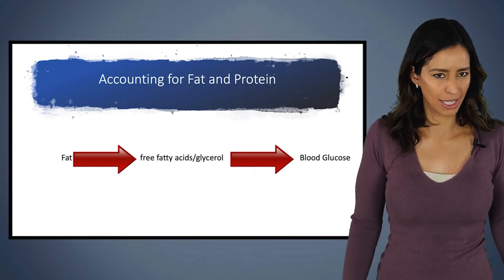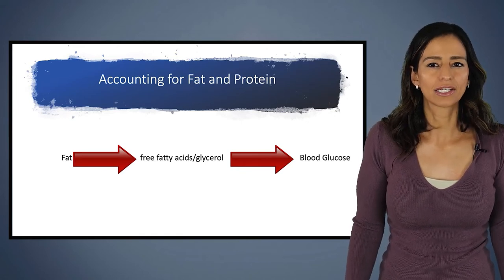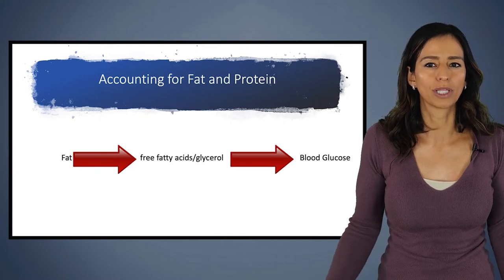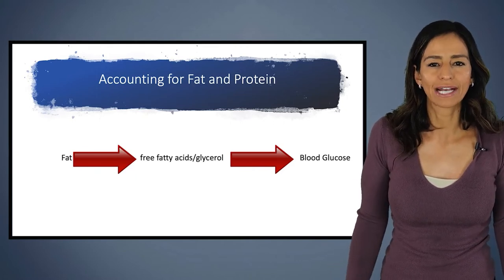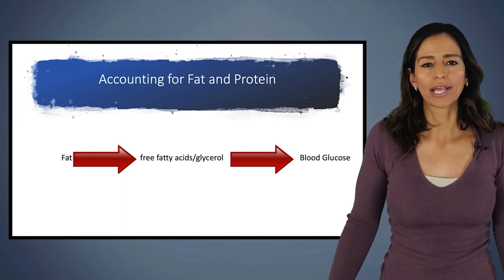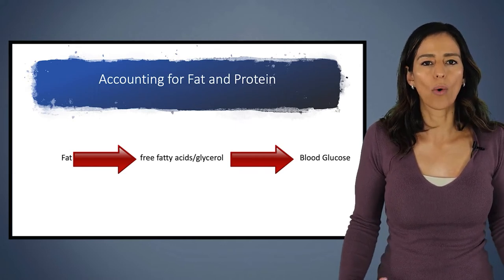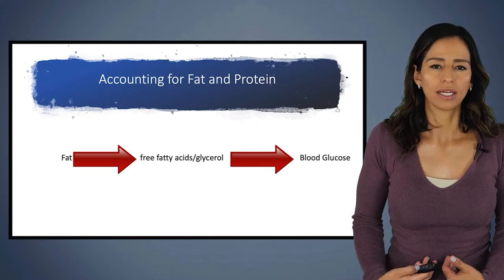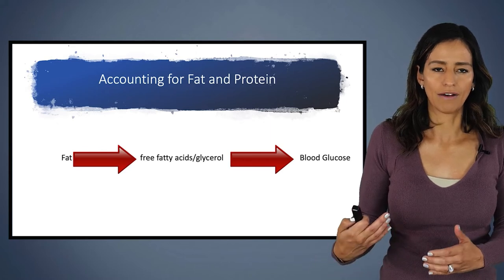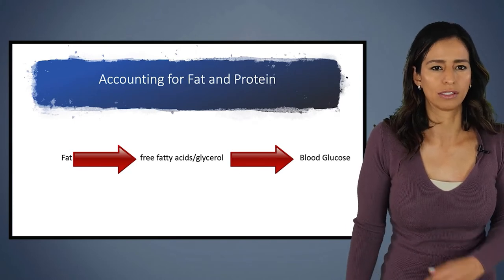Fat is even more complicated than protein. Fat gets converted to free fatty acids and glycerol, which in turn can affect your blood sugar level. Fat also affects how quickly food empties from our stomach — essentially, if you're eating a meal that is higher in fat, it tends to slow down the emptying into your digestive system, which also slows down the blood glucose effect of that particular food.